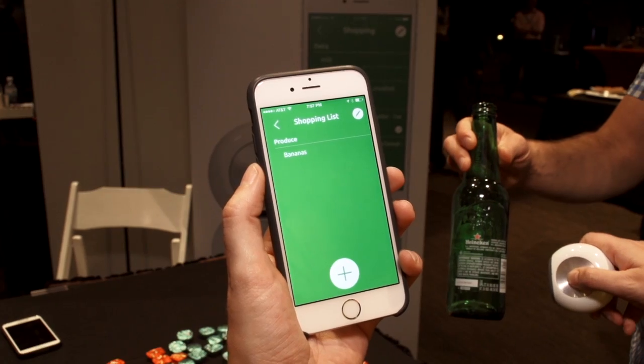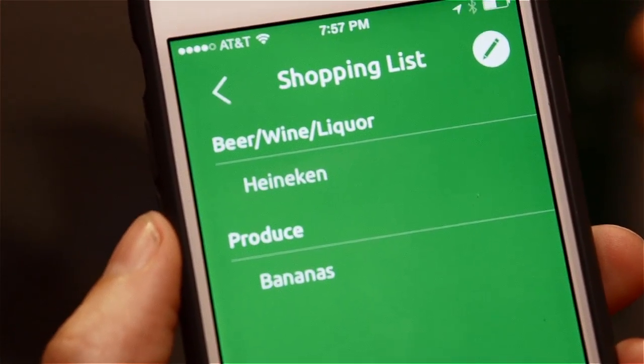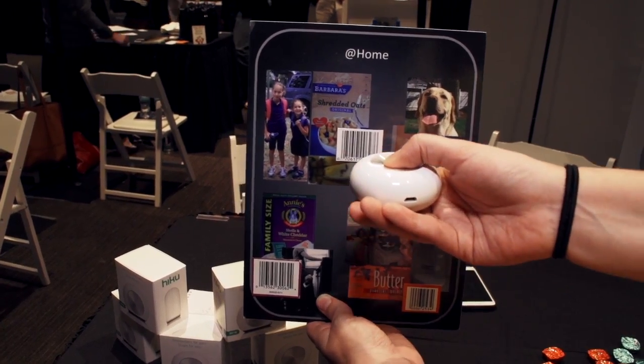When you run out of things, you press the single button and you can scan the barcode of whatever you just ran out of, or it's also got a microphone on it so you can just say, hey, I'm out of bananas. Everything you add to Haiku, either by scanning or talking, gets sent to the Haiku app.